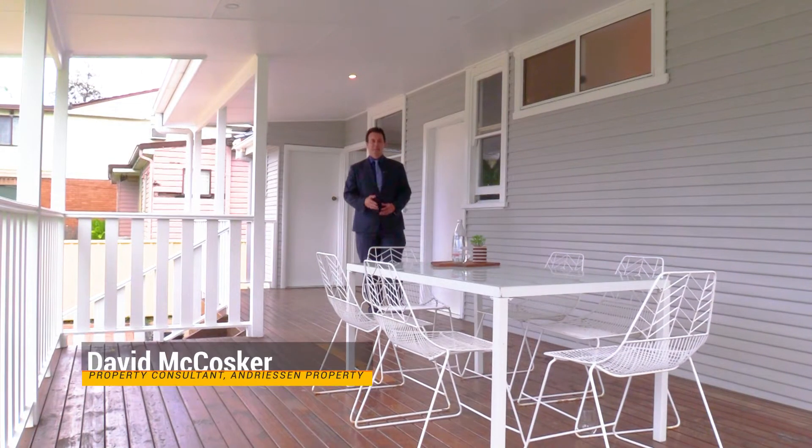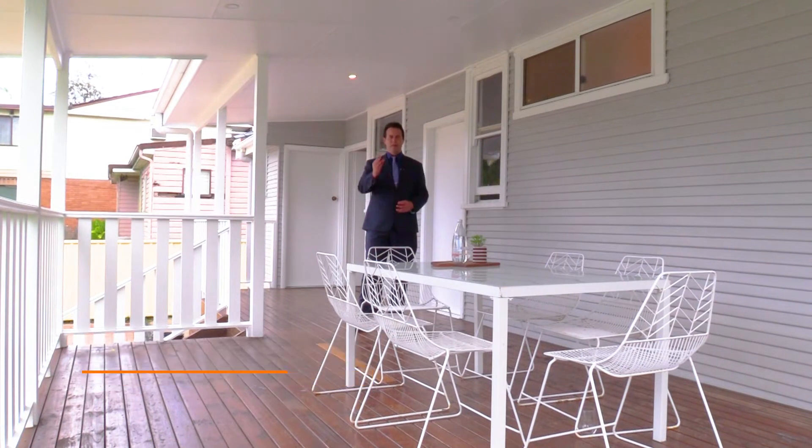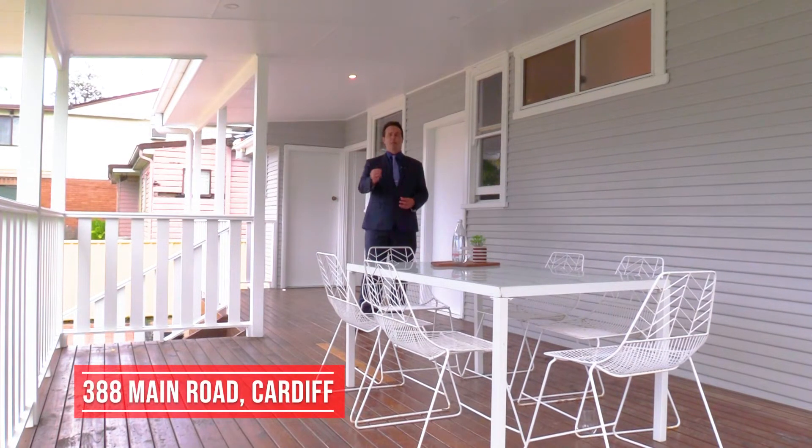Hello and welcome, my name is David McCosker from Andreessen Property, back once again to invite you to come inspect this gorgeous family home situated only moments from Cardiff CBD — number 388 Main Road, Cardiff. Let's step inside and have a look.